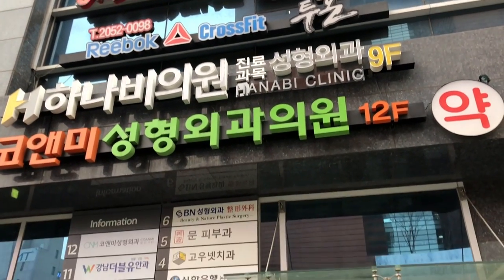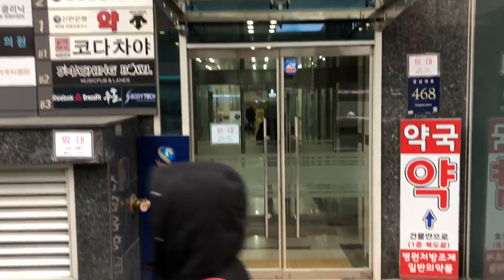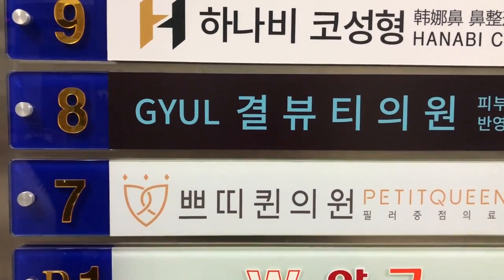As you're going up the escalators on Exit 5, if you look to your left once you get above ground, you'll see a building right there. Go inside that building — it's directly to your left. There's a little directory inside; I believe it is the eighth floor. Once you go inside that building you'll see a sign for Clinic Gear and you can see what floor it's on.